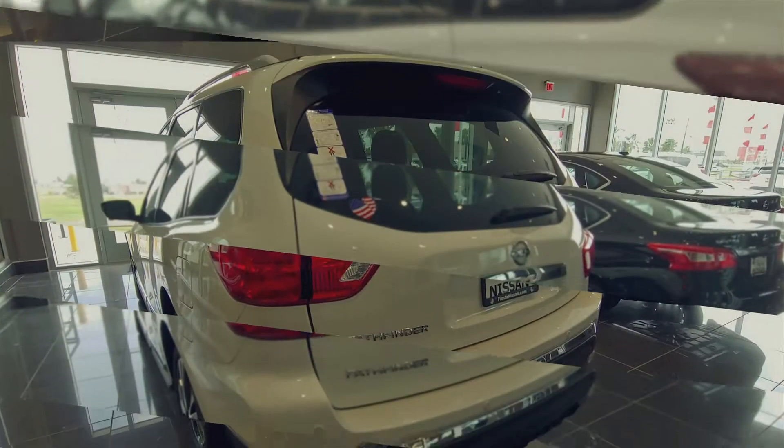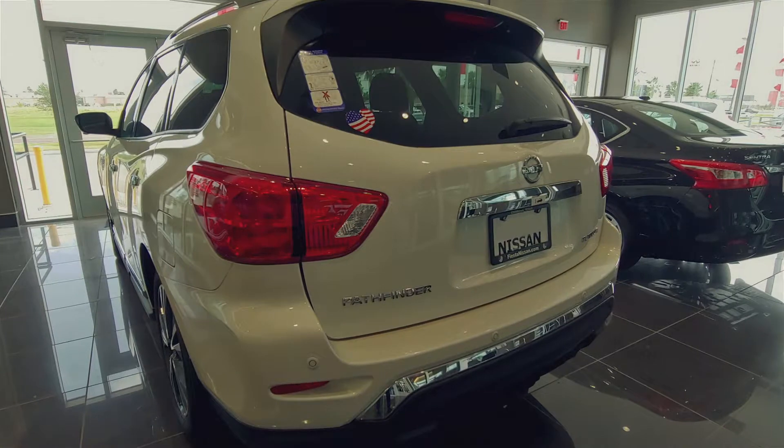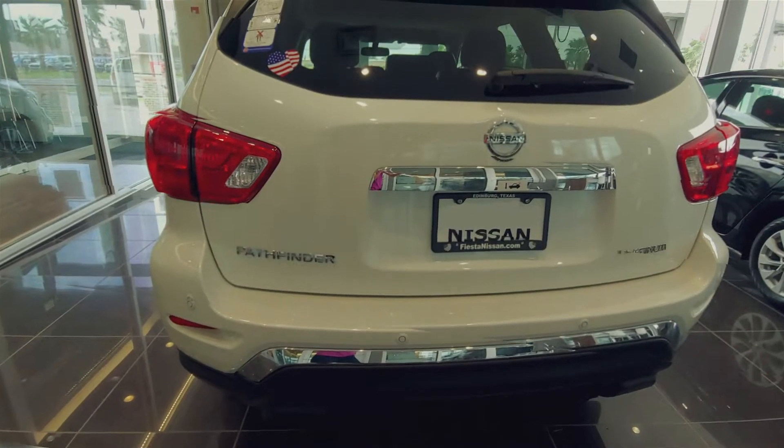The 20-inch all-season tires, aluminum alloy wheels, and intelligent 4x4 gives me off-road and all-weather capability.